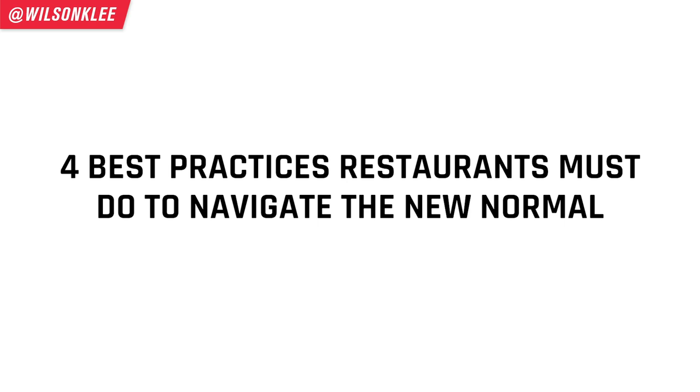If you're still in business, congratulations. I really want to congratulate you because throughout this whole pandemic, it has been a gong show. And that's the reason why I decided to shoot the four new items and best practices for you to actually thrive in the new normal. Hey guys, it's Wilson here, your friend in helping you build a profitable restaurant.